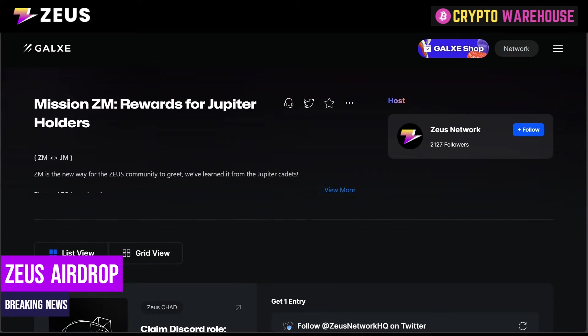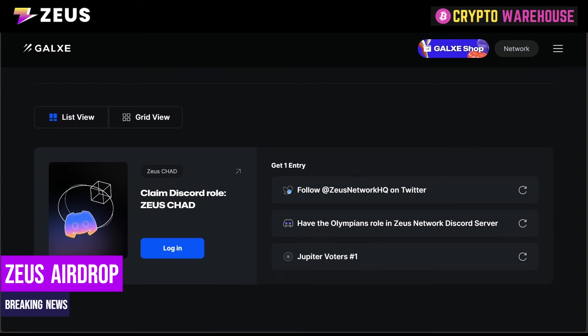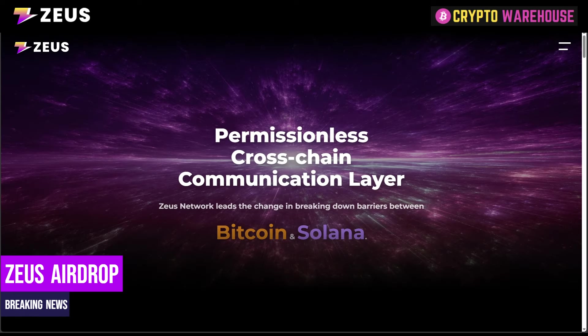I've gone over to Galxe — I'll leave a link in the description below. The missions you have to complete to get the additional bonus are: number one, follow Zeus Network on Twitter; number two, have the Olympians role in their Discord server; and the third one is Jupiter Voters hashtag one. These are really simple, quick things to do — this will take you five minutes and could potentially give you an additional 5% allocation.